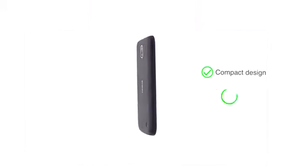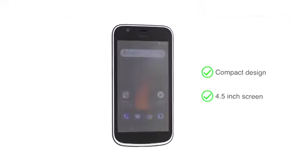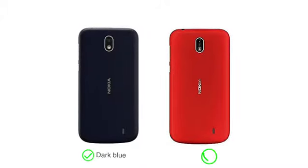The Nokia One features a compact design and a 4.5-inch screen, making it ideal for those looking for a basic smartphone. The phone is available in two color options: dark blue and warm red.